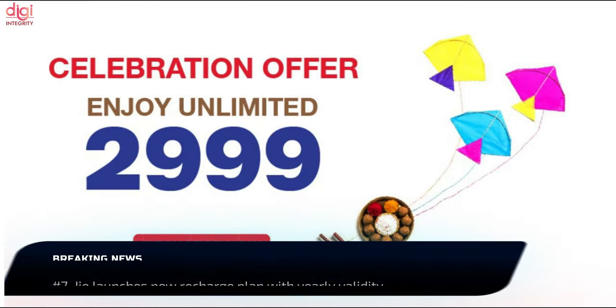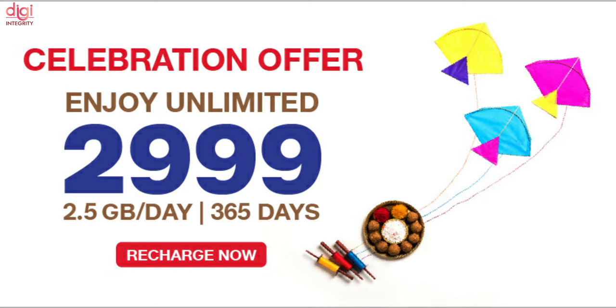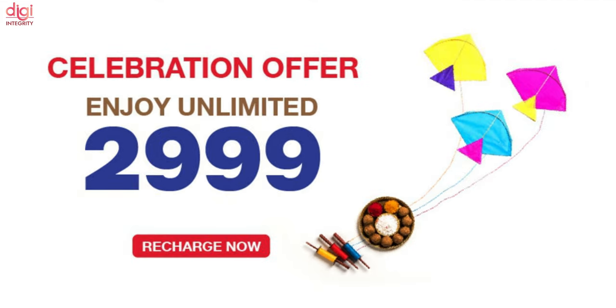The new Jio recharge plan with yearly validity is priced at Rs. 2,999. The plan benefits include unlimited voice calls, 2.5 GB data per day, and a quota of 100 SMSs per day. The Rs. 2,999 Jio recharge plan also offers a discount on JioMart.